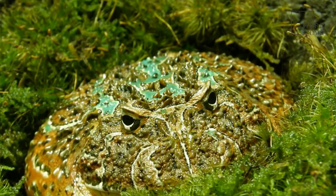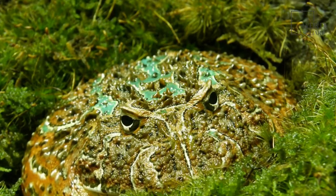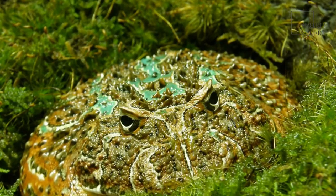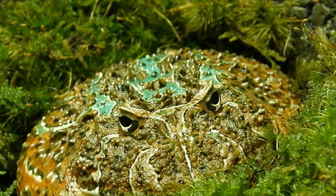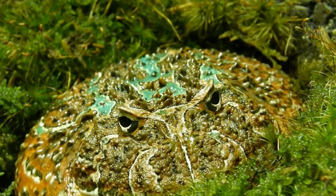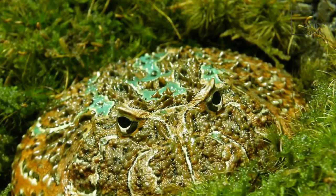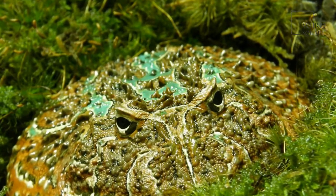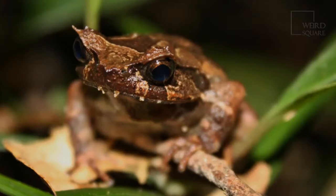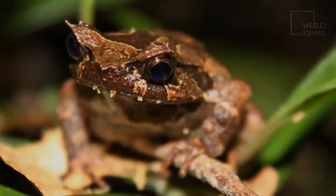Horned frog eggs hatch in about 2 weeks. When they first hatch, they are tadpoles. In the tadpole phase, the amphibians are completely carnivorous and will eat one another if the opportunity arises. Tadpoles grow super fast, and in just one month they'll become tiny frogs. Horned frogs reach sexual maturity in 18 to 24 months. The lifespan of this frog species is from 5 to 8 years in the wild, but when in captivity, the amphibians can live as long as 15 years.